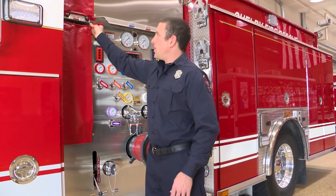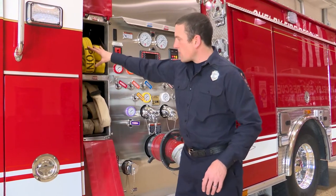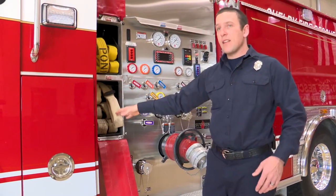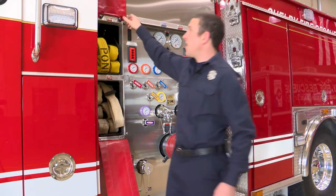Different valves open all the different hose lines. Here we have some hose lines that are prepped and ready to go and they can easily be deployed and yanked out the side of the truck in either direction depending on which side the structure fire is on.